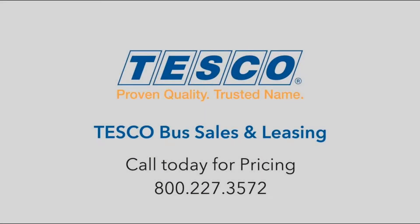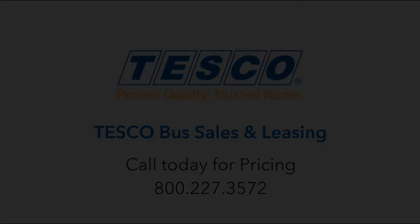If you would like more information on this bus, please contact Tesco at www.tescobus.com, or call 800-227-3572. You can also send an email to sales@tescobus.com.